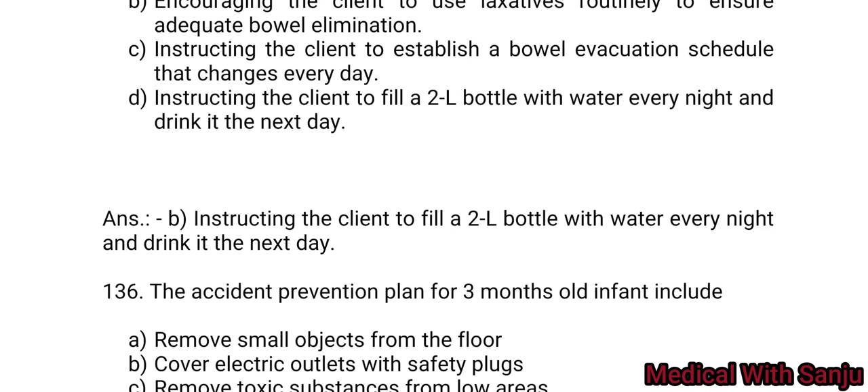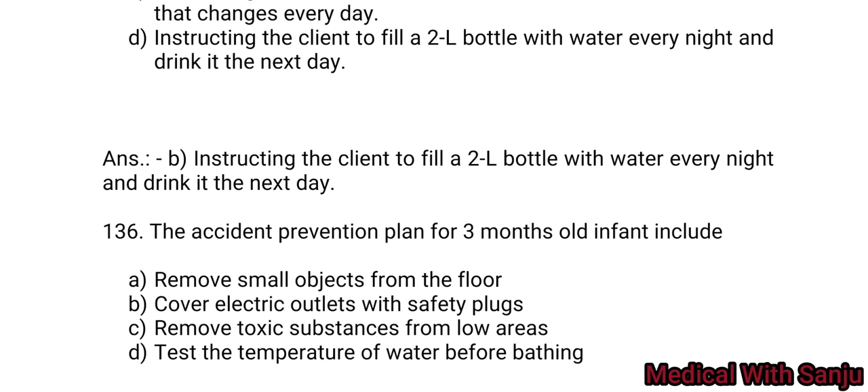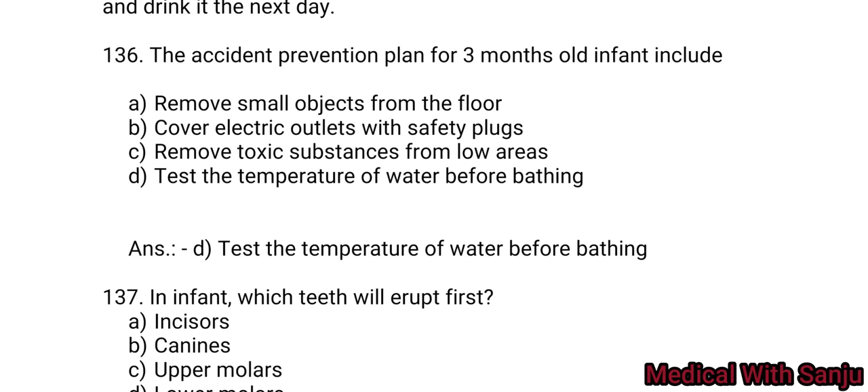Question 136: The accident prevention plan for a three-month-old infant should include: Option A: remove small objects from the floor. Option B: cover electric outlets with safety plugs. Option C: remove toxic substances from low areas. Option D: test the temperature of water before bathing. Answer: test the temperature of water before bathing — Option D.